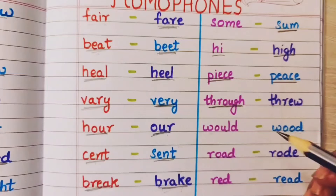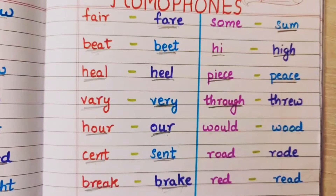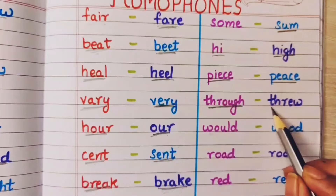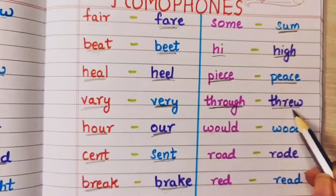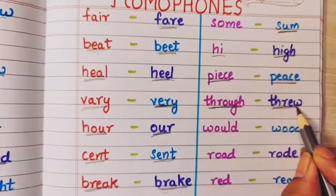Through means to go through something, to pass through something. The balloon went through the clouds, up in the air. And threw means I have thrown something — mane kuch pheg diya. That is threw.